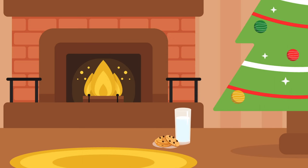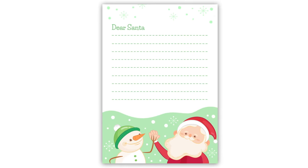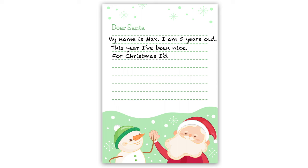Children love to leave milk and cookies for Santa and his reindeers. Children also write letters to Santa telling him their Christmas wish. "Dear Santa, my name is Max. I am five years old. This year I've been nice. For Christmas, I'd really like a toy car. Thank you."